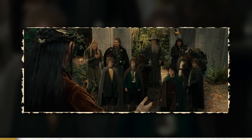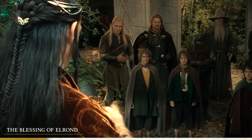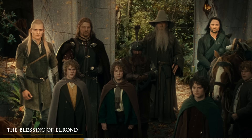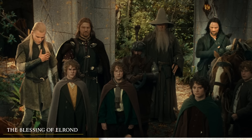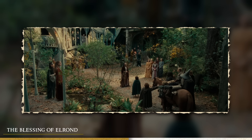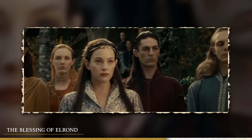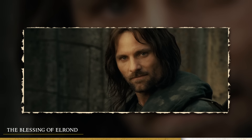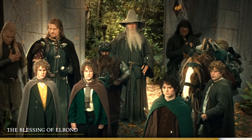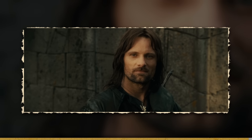Next up we have Elrond's blessing. When Elrond gives the fellowship his blessing, he takes his right hand from his left breast and extends it out, and if you look carefully you will see that both Legolas and Aragorn return the gesture while the others do not. This makes total sense because Legolas is an elf and Aragorn was raised by elves, so those two knew how to return the blessing while the rest of the fellowship had no idea and didn't return the gesture.